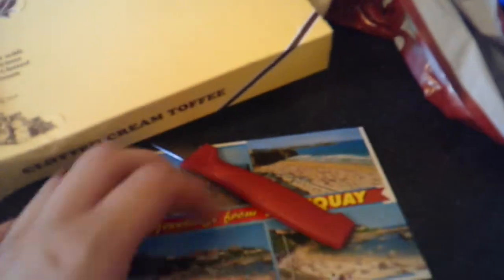Right, I've opened it now. You get like a little sort of postcard thing on the front that you can put on the wall or whatever — I'll actually send it to people. And here's the actual little toffees that you get, a little bag of them. Quite a nice little thing.